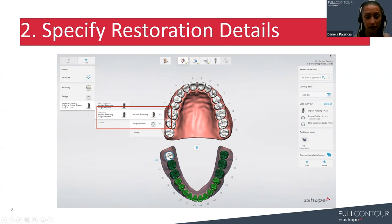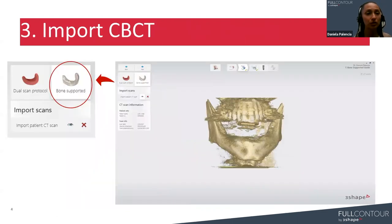Once we've specified the restoration details, we move to the following step of the workflow, which as you can see is very similar to the other workflows in Implant Studio. The difference here is that we are going to select 'bone supported.' Since we specified a fully edentulous case, we can go for either the dual scan protocol or the bone-supported option, which is the one we are selecting now. The cool feature is that we are only going to need the CBCT of the patient — no radiopaque markers, no dual scan protocol — super easy and very straightforward.